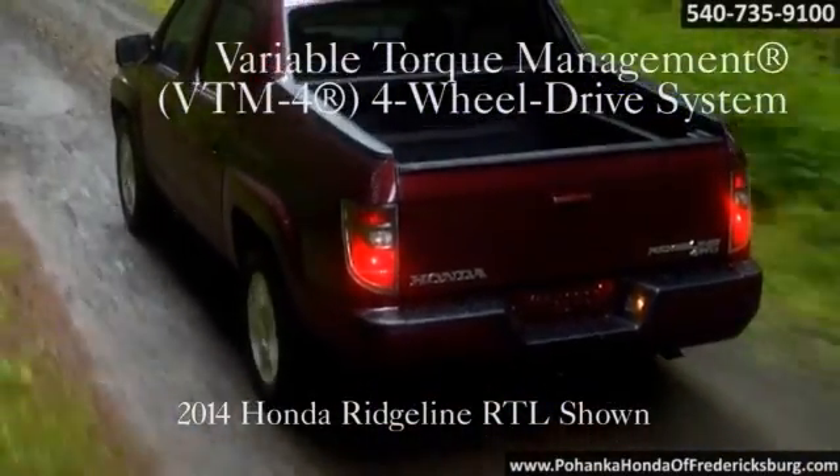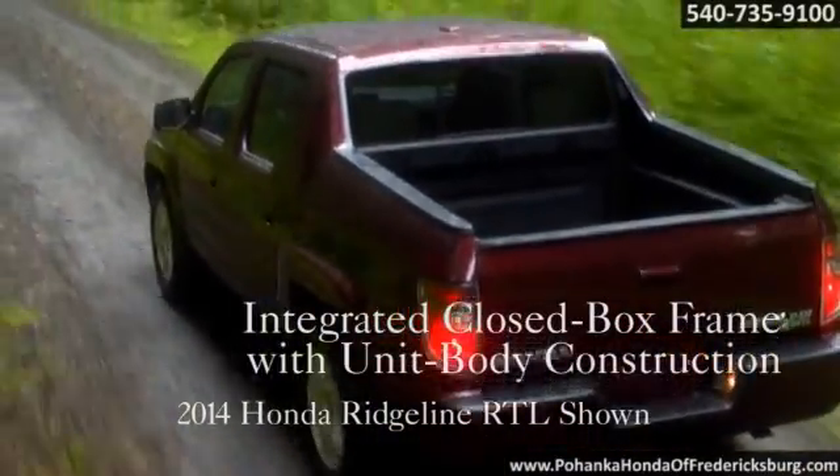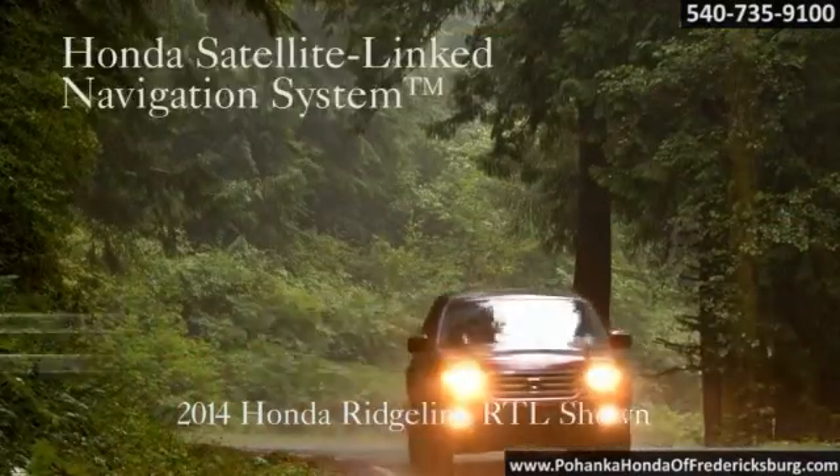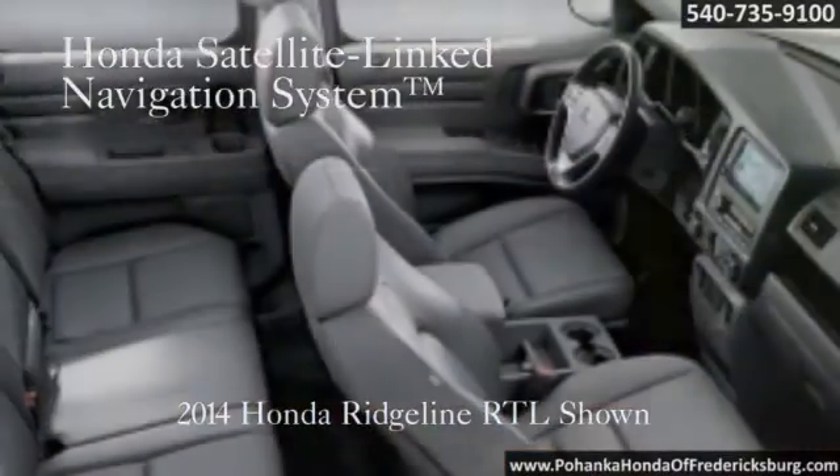The Ridgeline's independent suspension and sophisticated four-wheel drive system are designed to handle heavy-duty work and play, but also provide a surprisingly civilized ride.